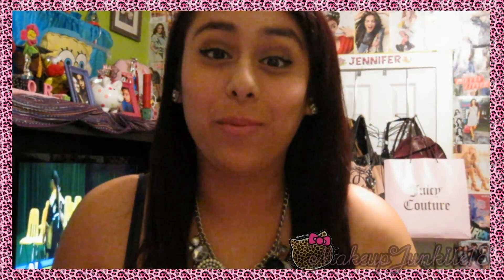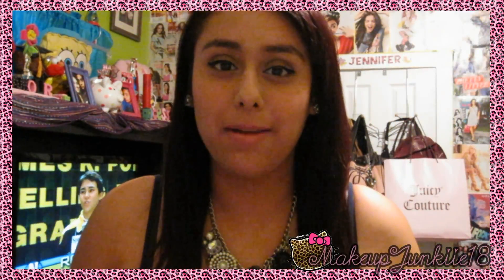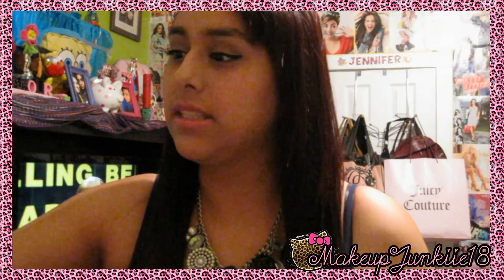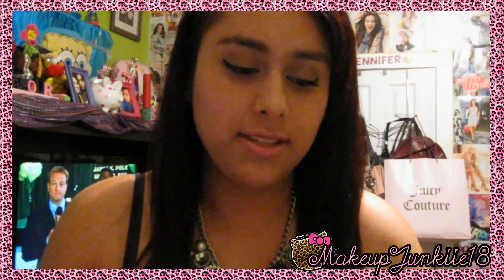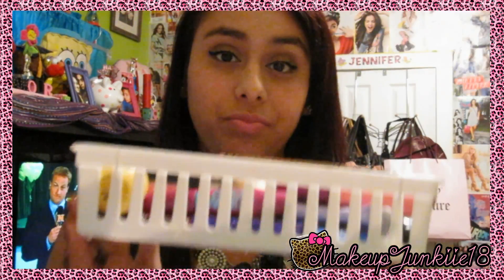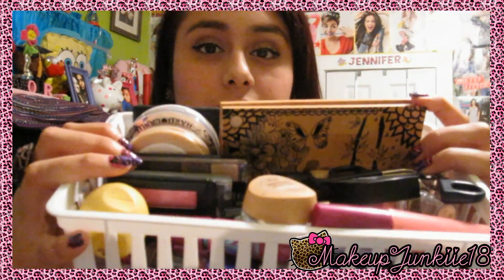Hey guys, today I'm going to be doing a 'what's in my storage container tray' — basically I'm going to show you what I have in my vanity desk, the little trays. I have everything that I use on a daily basis and some of you wanted to know what that stuff is. This is what mine looks like — it's a big one — and this is everything I have in here.